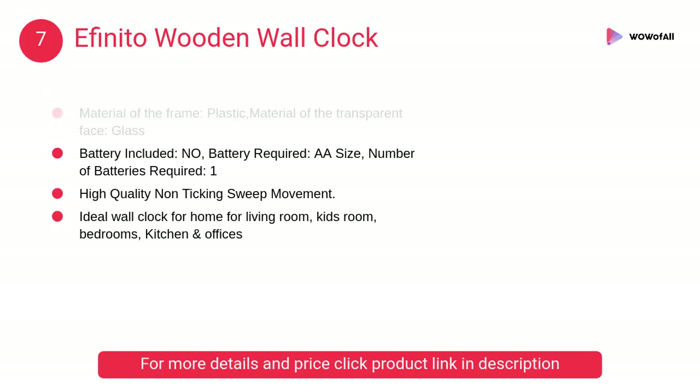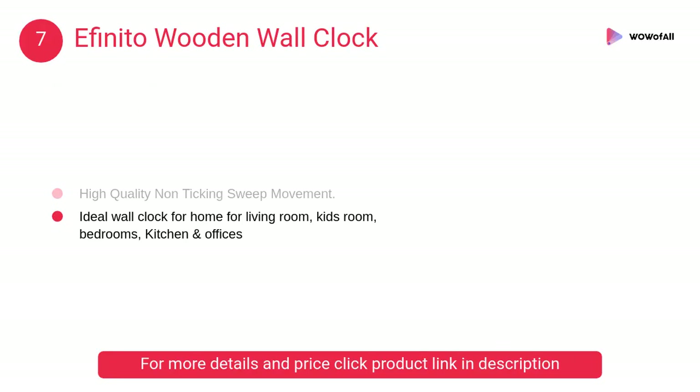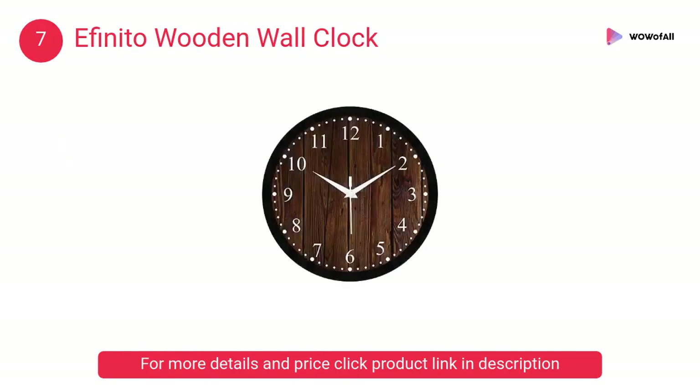At number 7, Ifanito Wooden Wall Clock. Ifanito is a range of wall clocks designed for the modern times with lasting quality. All the clocks are manufactured with the best raw materials and require minimum maintenance.